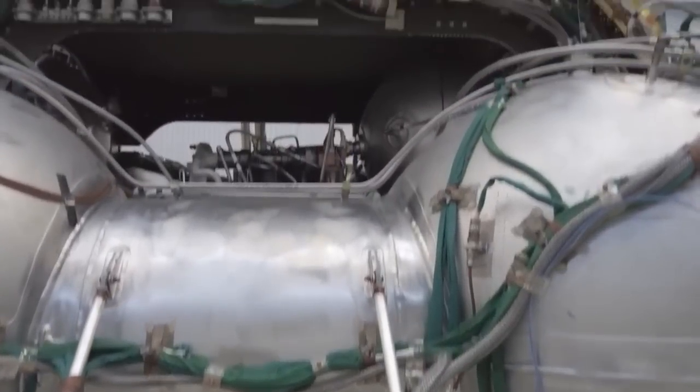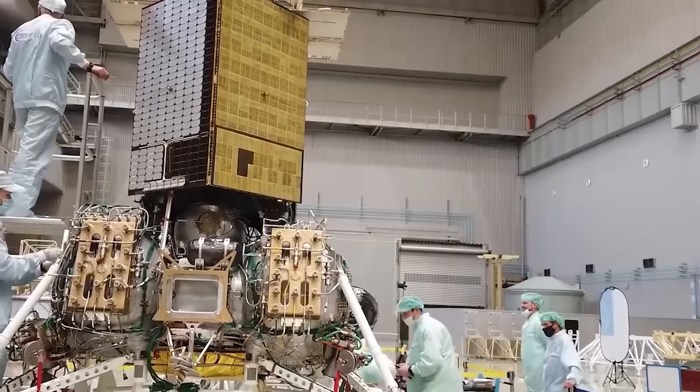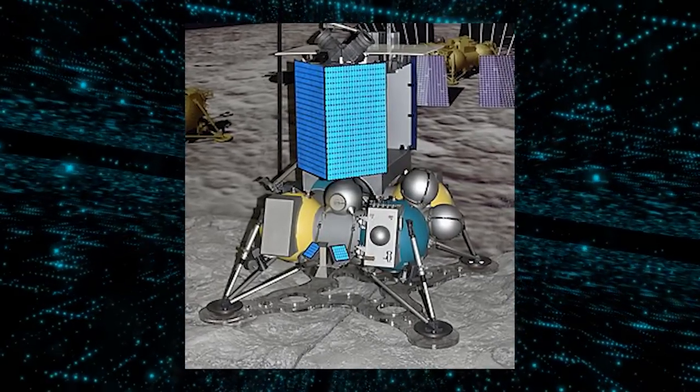The spacecraft is now ready for its groundbreaking task. Lunar 25 is designed to achieve a soft landing in the South Pole region of the moon, a feat that has not been accomplished before.